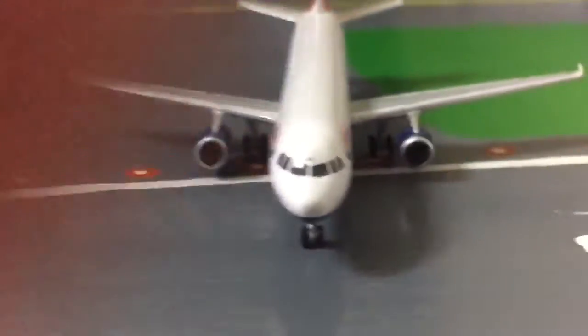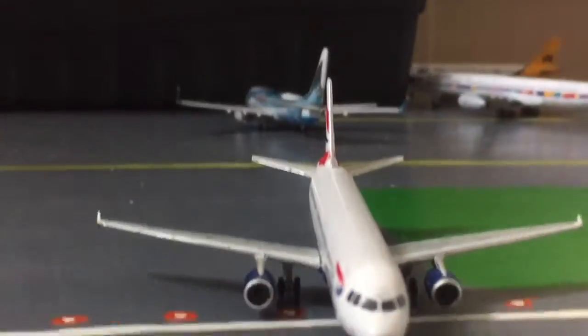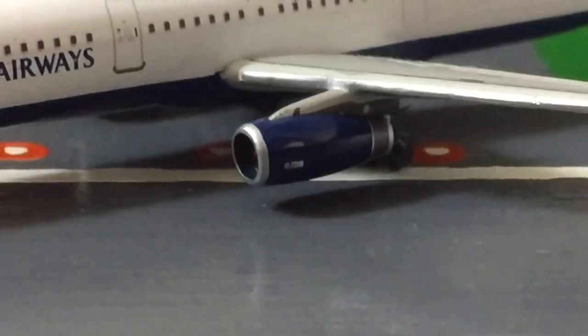Take a look down from the front of the aircraft — looks rather nice. And now we have a close look at the engines. They've got a little bit of detail on them.